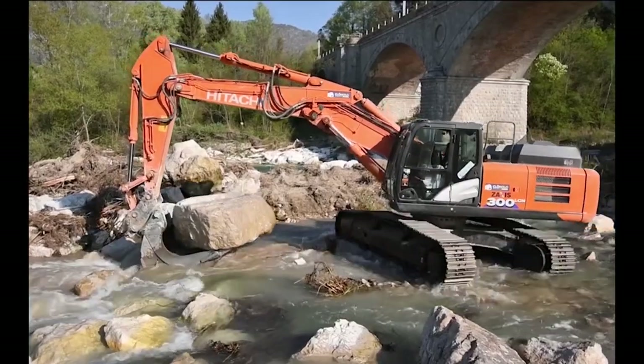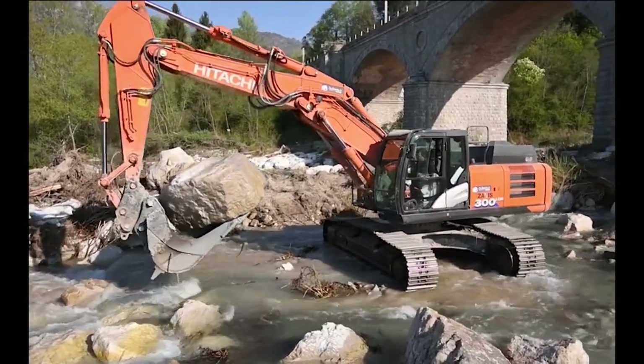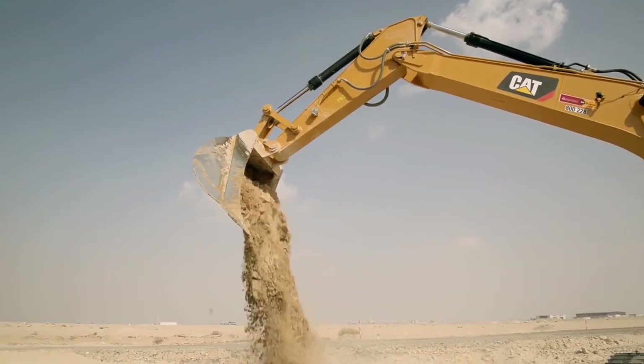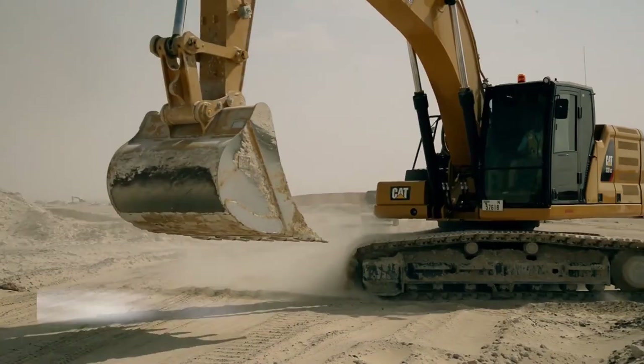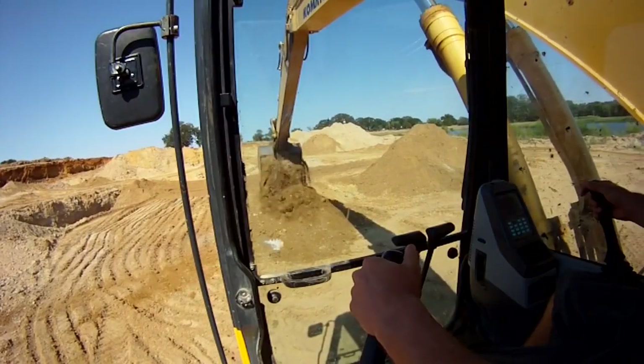Here are the features and qualities that make an excavator stand out: power and performance, durability and reliability, versatility and adaptability, operator comfort and safety, advanced technology and efficiency, and service support.